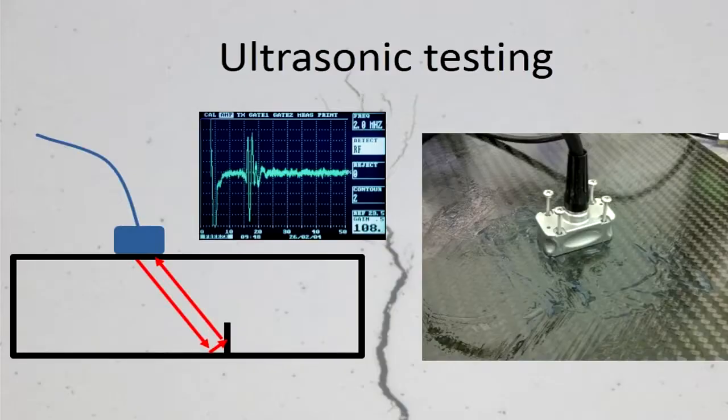The NDE technique that I am working on is ultrasonic testing. In this technique, we use piezoelectric crystals to send ultrasound into components. And if any defects are present, we receive a signal from them using the same crystal.